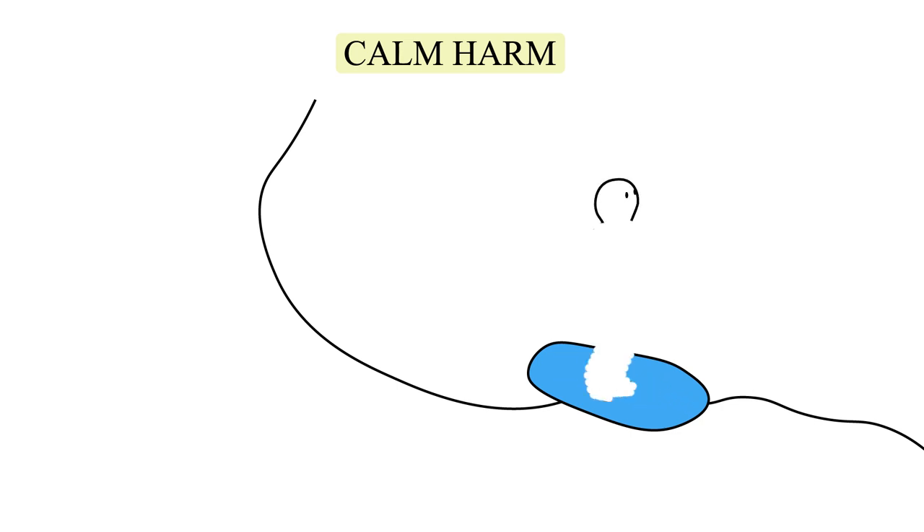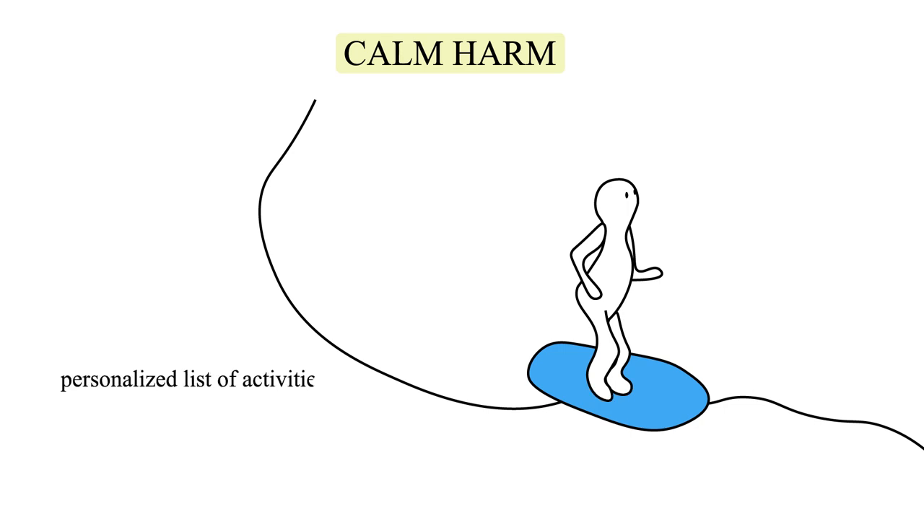When a user feels the urge to self-harm, they can select from a customizable menu of activity categories that range from comfort to release to breathing. After completing the activity, the user can track progress and create a personalized activity list for the next time the urge arises.